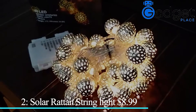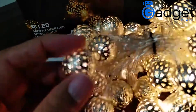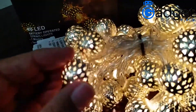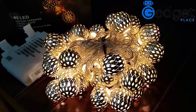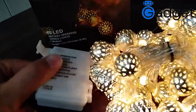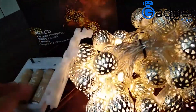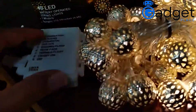Number 2: Solar Globe String Light, $8.99. Globe String Lights CMYK, 20-foot 40 balls, Waterproof LED Fairy Lights Outdoor Starry Lights, Solar Powered String Lights, Decorative Lighting for Home, Garden, Party, Festival, Warm White. With a full charge, it shines for up to 8 hours using solar power during the day, and requires a continuous charge of 6 to 8 hours.